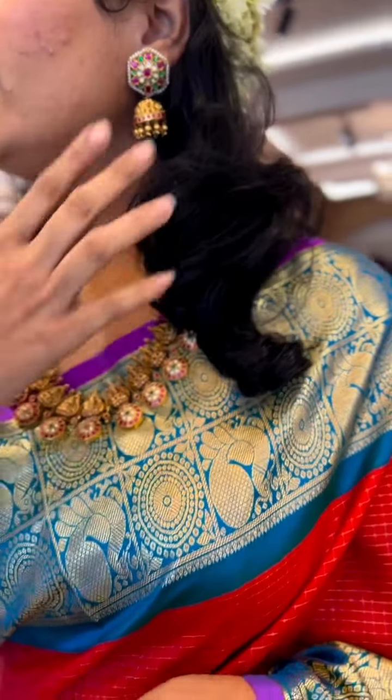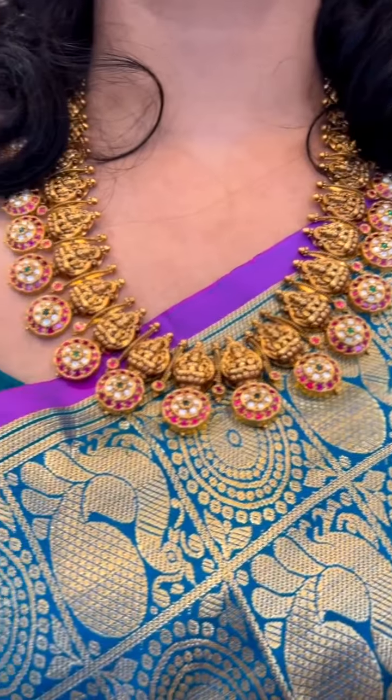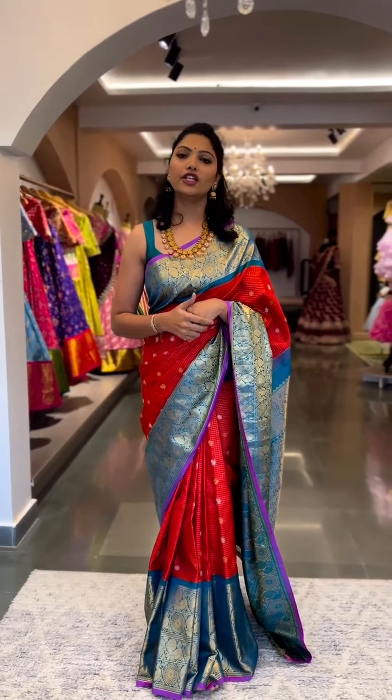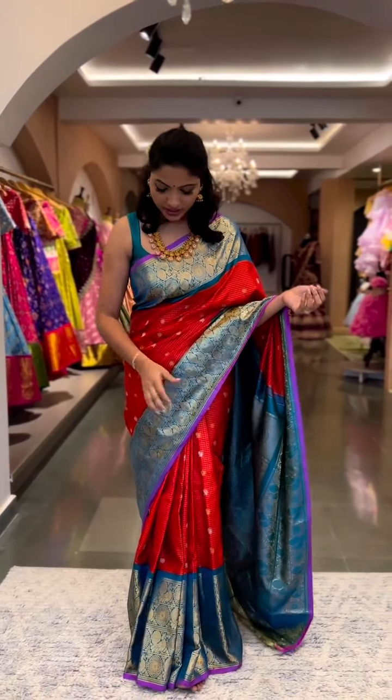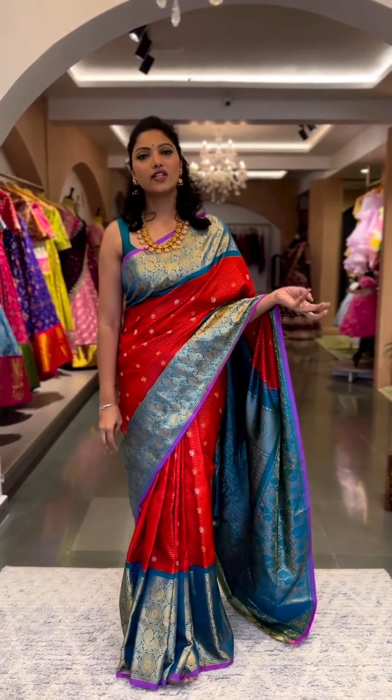These stunning statement earrings and traditional jewellery are from Om Prakash Jewels and Pearls — you can find more such traditional jewellery from them, contact Vedan, we'll tag him. The saree I'm wearing is priced at twenty-eight thousand six hundred. Let's begin!